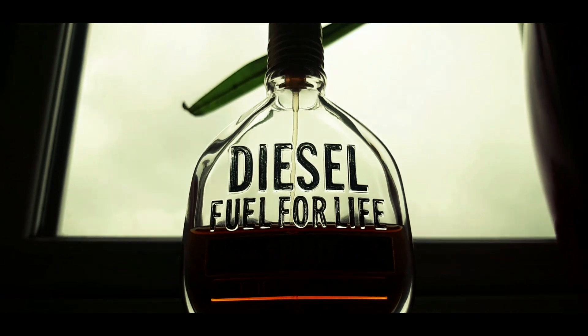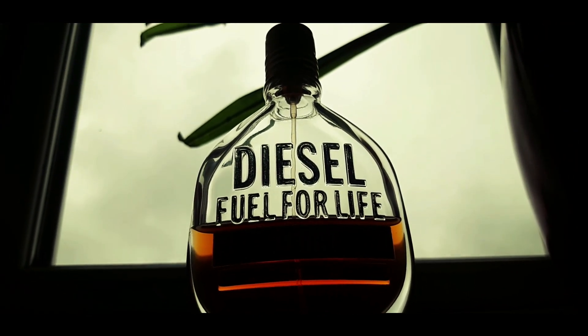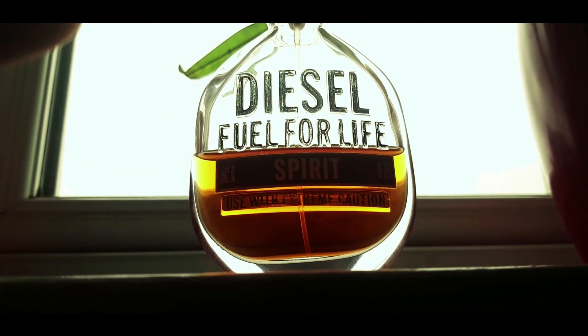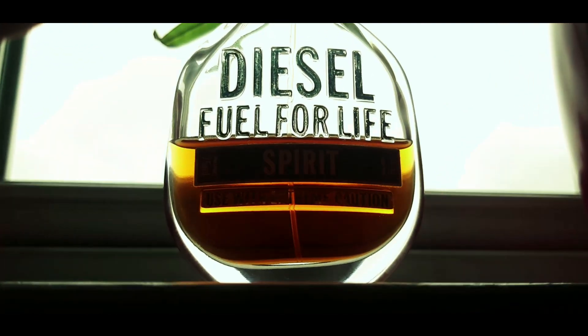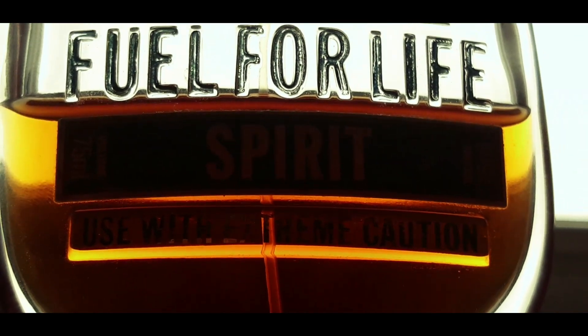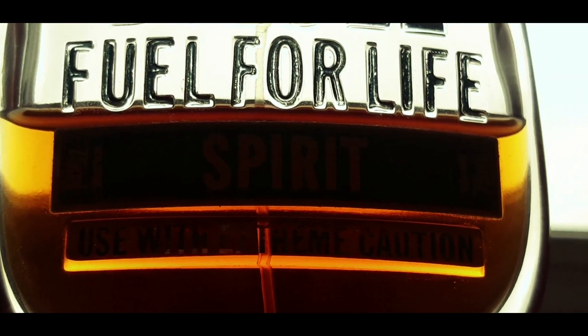The juice color is just absolutely gorgeous. On the front it says 'Diesel Fuel For Life Spirit,' and right underneath it says 'Use with extreme caution' — and the reason for that is because this is literally a strong fragrance that lasts for a very, very long time.